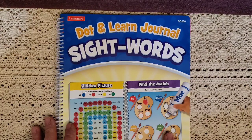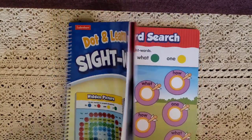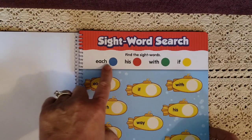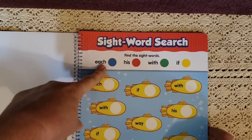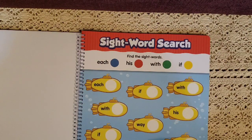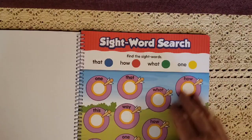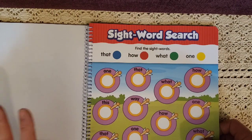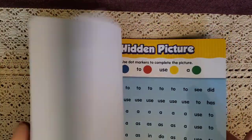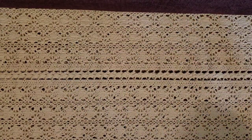The next one I got is a dot and learn journal focused on sight words. We have different dot packs to go with it. It has a lot of good refreshers — for example, finding sight words like 'each' and marking them with a specific color, or doing a sight word search and following a path. Mason absolutely loves dot activities, so that's another great workbook for him.